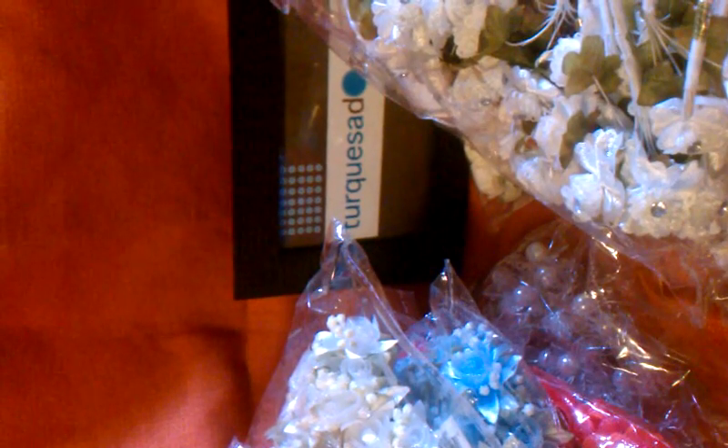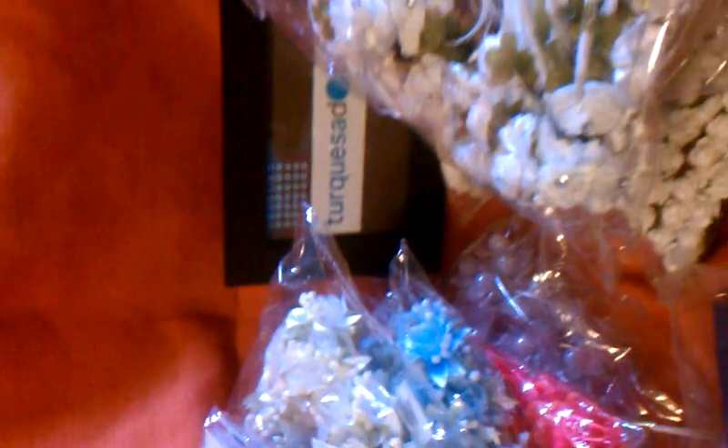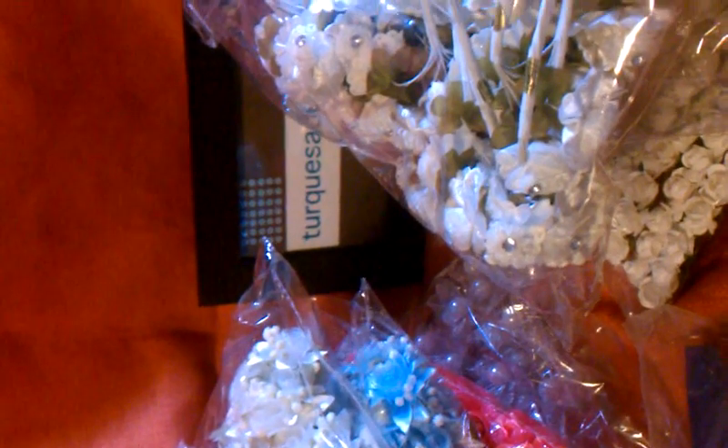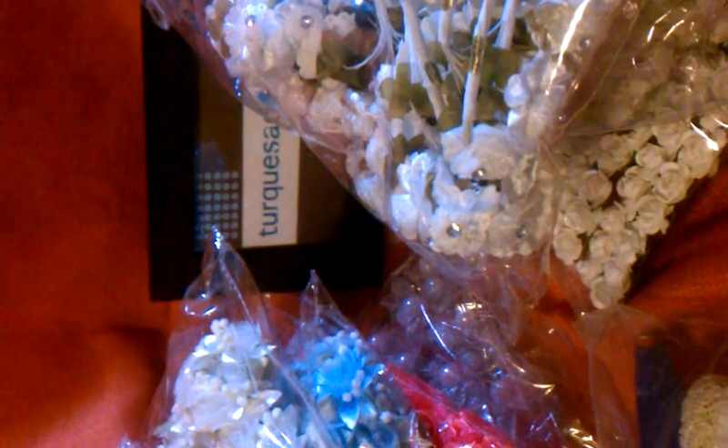Hi everyone, this is Evia Tuquesada and I'm trying to film on my phone because I'm trying to raise my time limit on the videos.